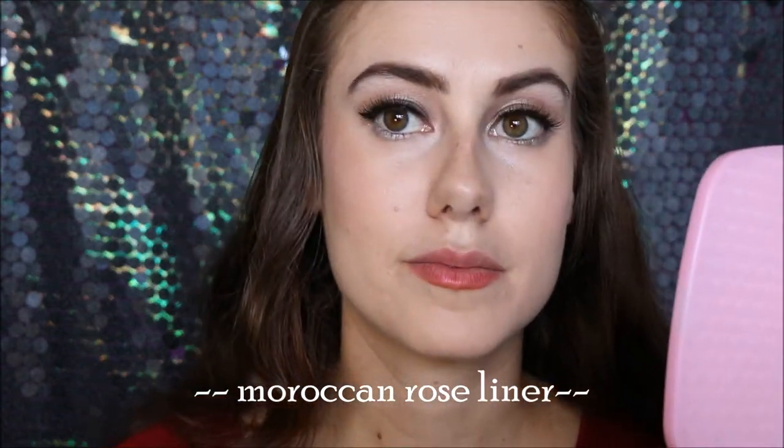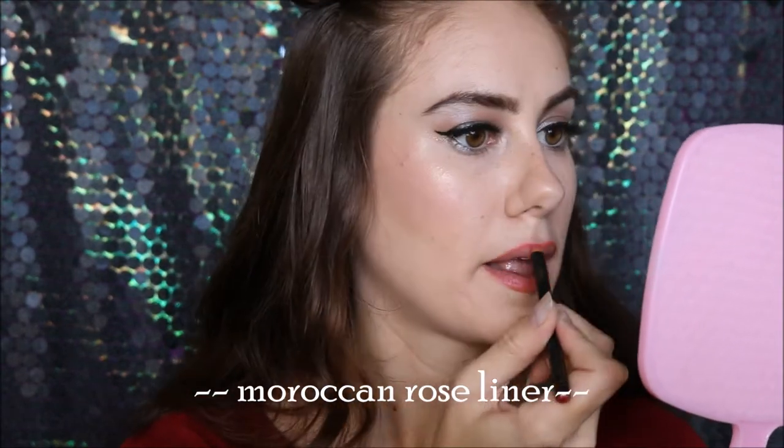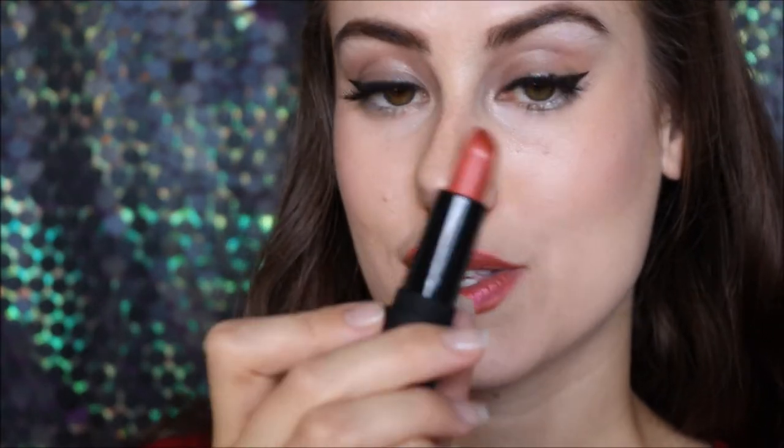The first shade I am swatching for you today is Cherry Blossom. I am going to pair that with Moroccan Rose Lip Liner. I am going to show you this lip liner up close just on its own because it is a stunning colour — it almost has a little bit of a metallic sheen to it. And now I am going to go in with this beautiful orangey type of colour. So this is their Cherry Blossom shade, and again we have got a beautiful metallic colour.